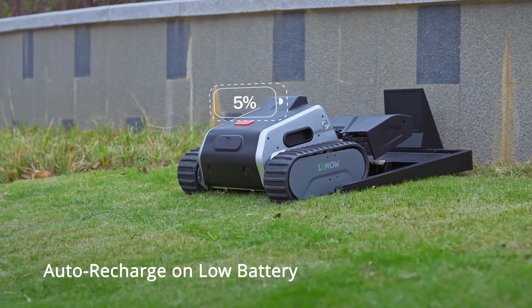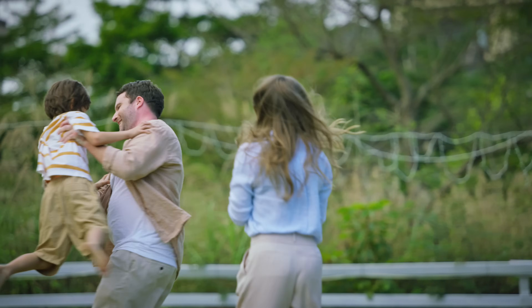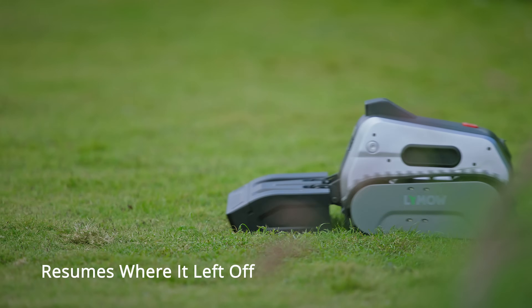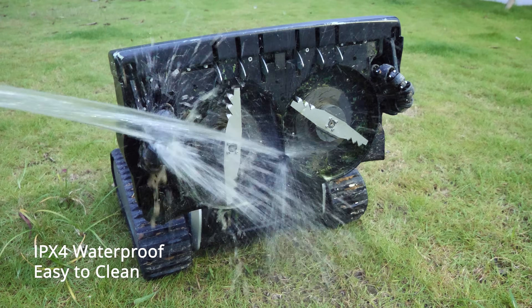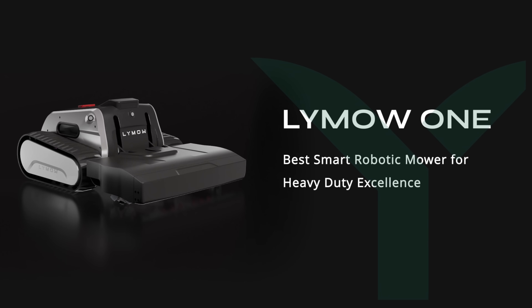When the battery runs low, LaiMao 1 automatically returns to the charging dock and resumes where it left off after charging. Built for long-lasting performance, it is IPX4 waterproof and easy to clean. LaiMao 1 — the best smart mower for heavy-duty mowing excellence.